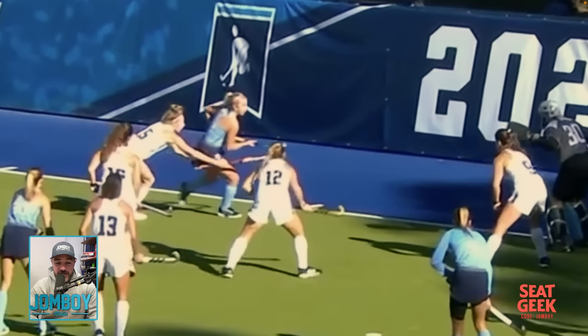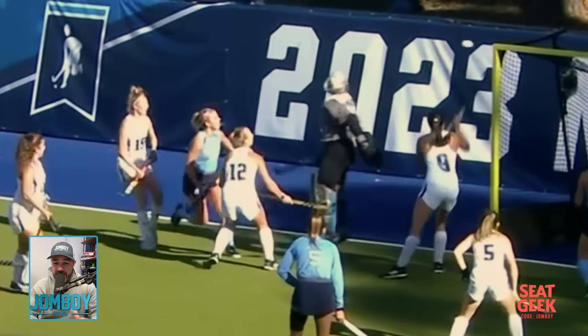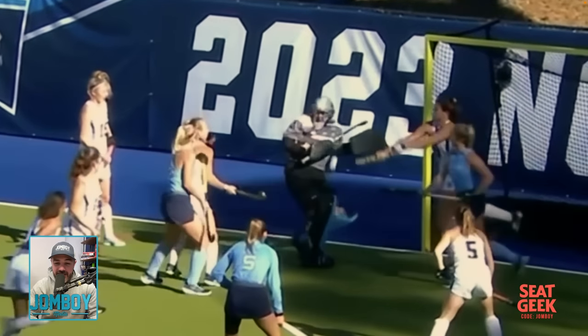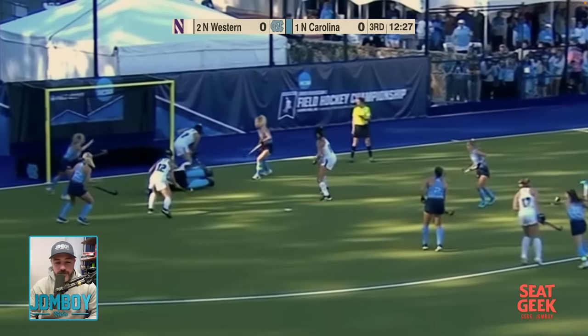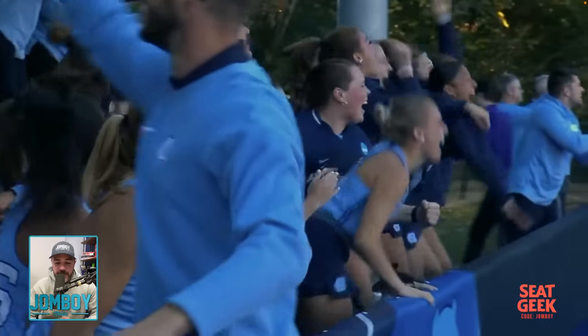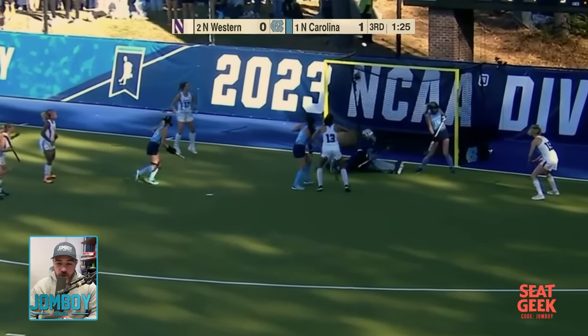Northwestern is all over it. Look at this — she just pops it up onto her own stick, carries it like an egg race, pops it over the goalie's head. It's going to be the coolest goal ever — denied by number nine on Northwestern. This is how UNC scored their first goal off a corner: simple, no tricks, no decoys, no passes, just boom — get it to the shooter and she pops it in.